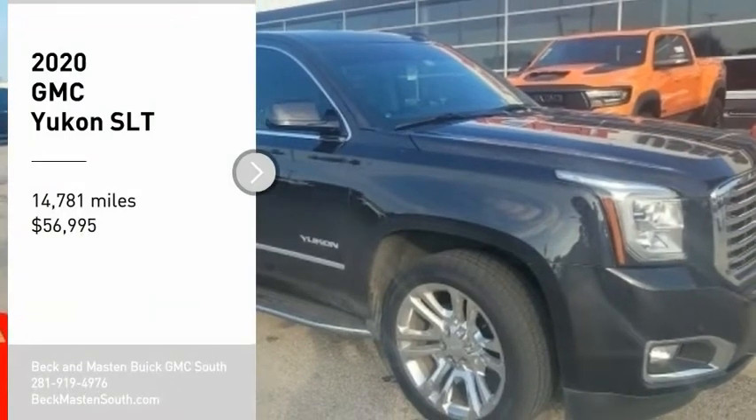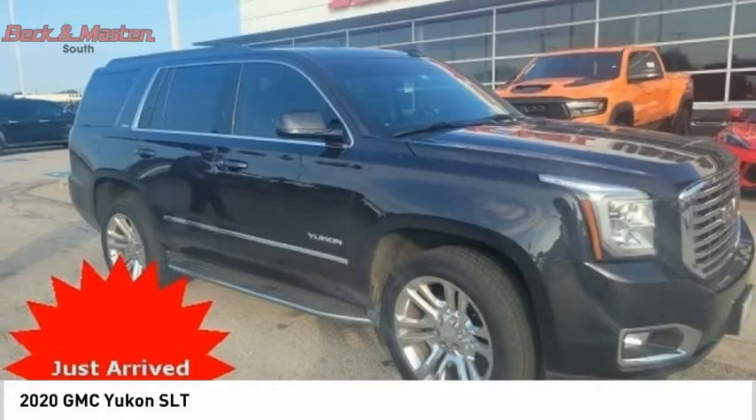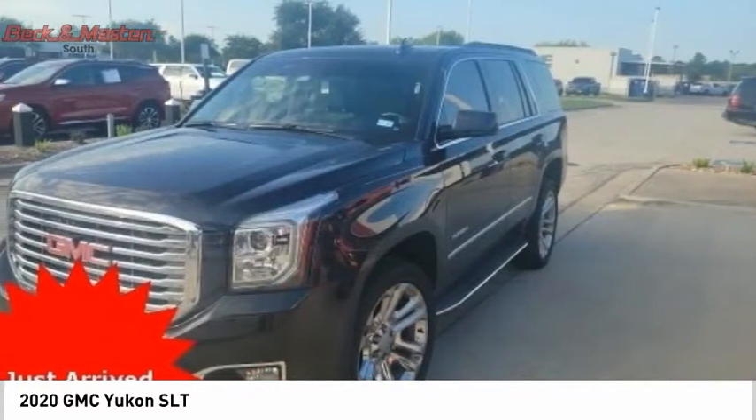You are going to love the 2020 Yukon. Peace of mind comes standard with GMC's 100,000 mile five-year powertrain warranty and Yukon's five-star frontal crash test rating.